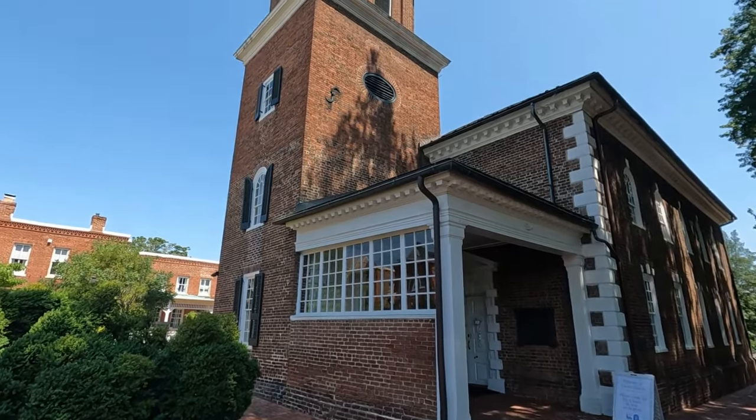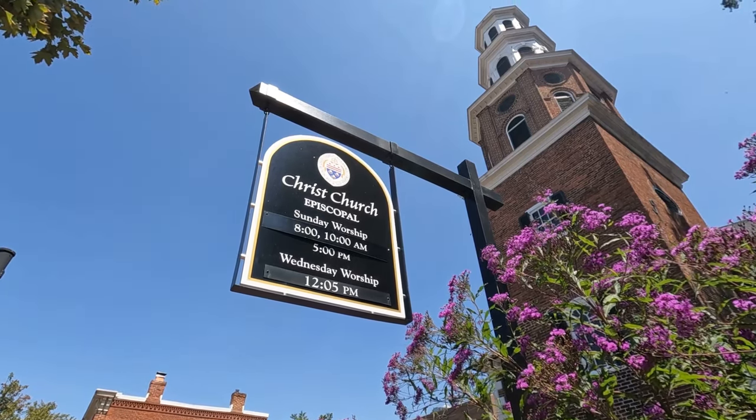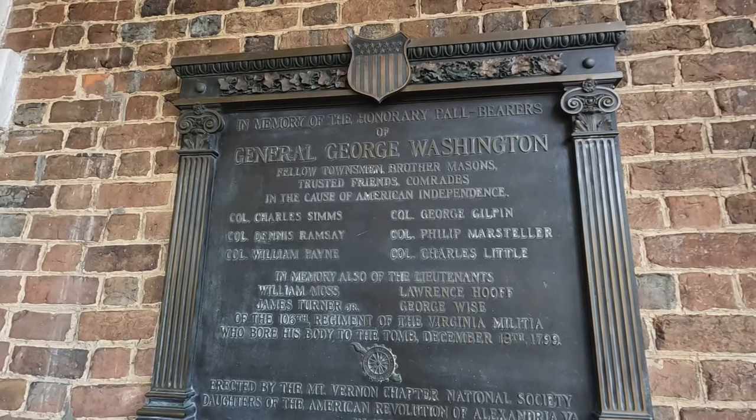One site you definitely have to check out when you're here in Alexandria is Christ Church, which is behind me. This is a very old church — built in the late 18th century — with an incredible history. This is the church that George Washington, yes the first president of the United States, attended. He actually had a pew here at Christ Church. Alexandria is kind of like his stomping grounds, so he would go to church here even though he lived in Mount Vernon a couple miles south. Later, Robert E. Lee also had a pew and went to church here as well.